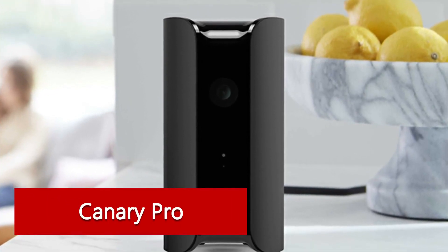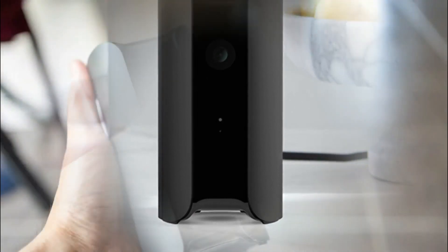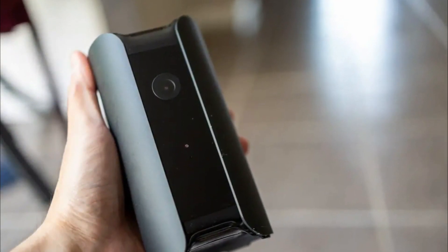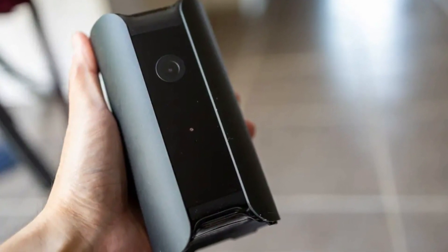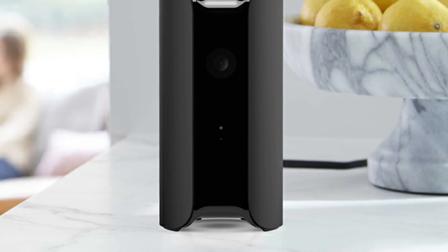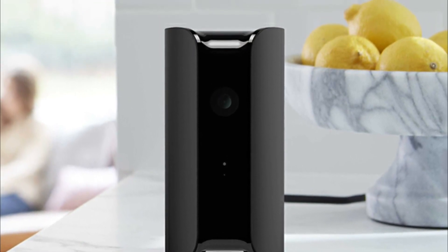Canary Pro — any movement detected in Canary's night vision mode with infrared LED triggers a notification, and allows you to call authorities easily with the app. Its high-quality recordings, great for securing convictions, can be streamed in real-time and stored up to 30 days in the cloud. It also comes with a siren you can sound to scare away intruders.